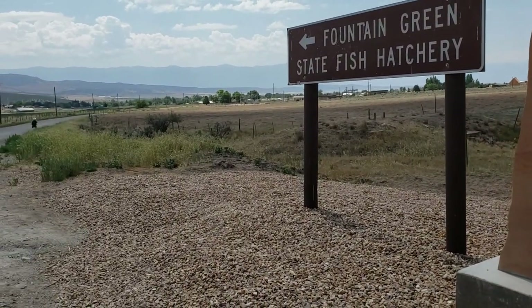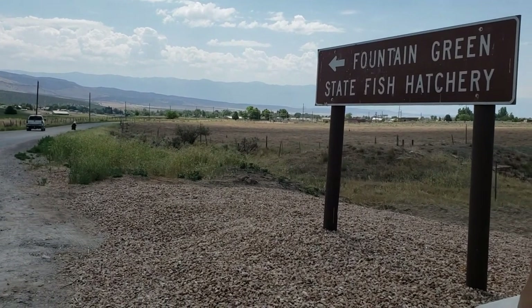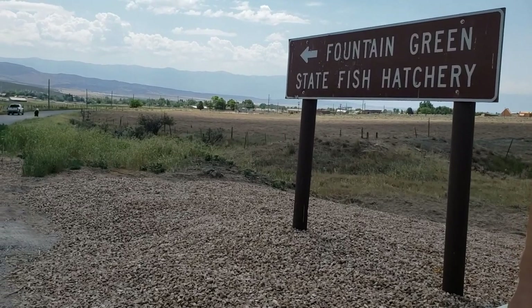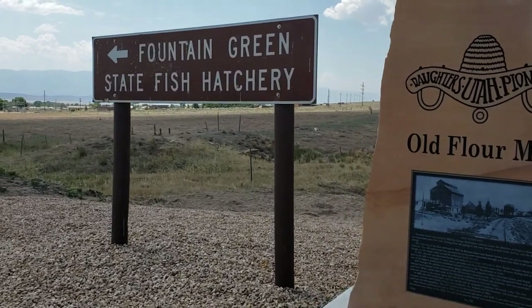1875 brought the addition of a narrow gauge railroad that stopped in Wales, Fountain Green, and Nephi. The railroad berm located to the southeast of the mill — you can see it right there.